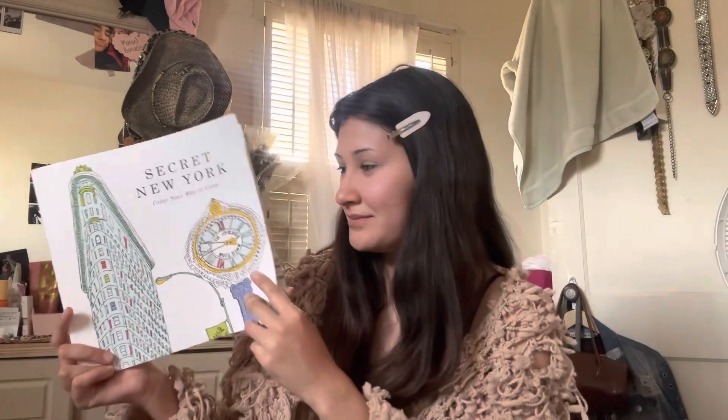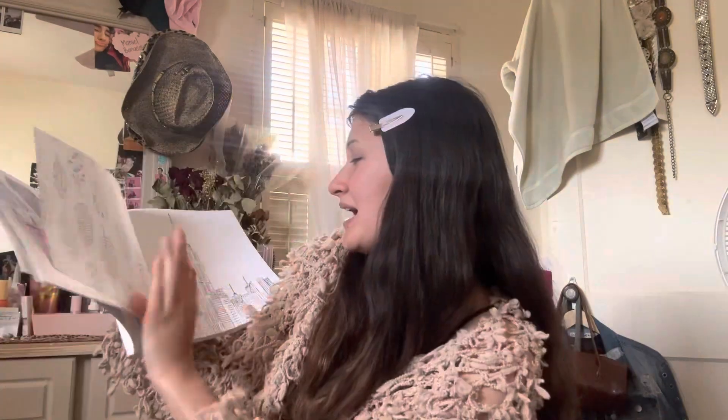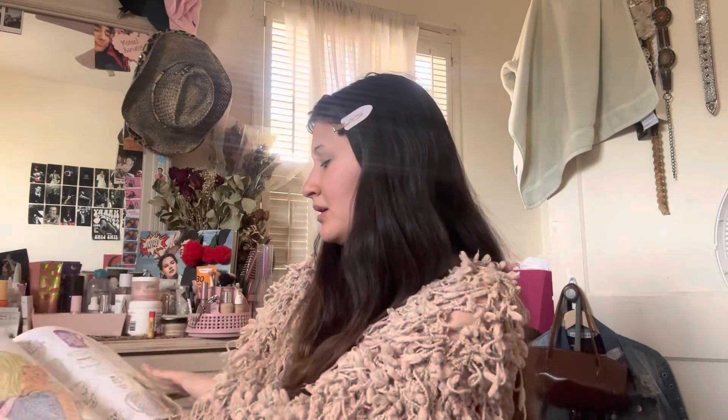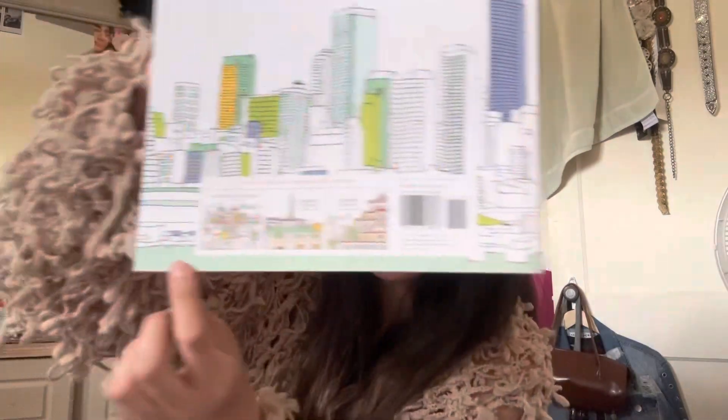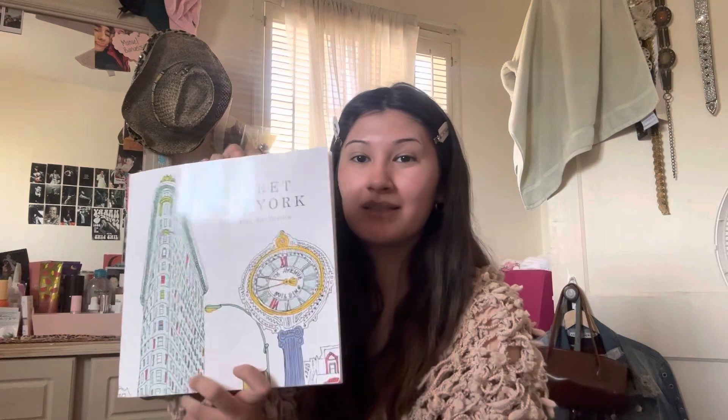Last thing before we end — a New York coloring book, and it is so cute. Me and my friend did this page together — look how cute, it's just New York-themed stuff, and this page has little clothes all over it. I got it at Barnes and Noble. I wanted a grown-up coloring book because I love coloring — it's very therapeutic. Sometimes when I'm watching videos I just like to sit and color. They also have versions for Paris and Tokyo, and I really want the Paris one.